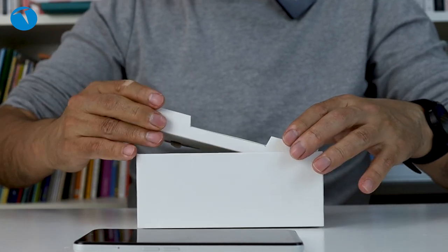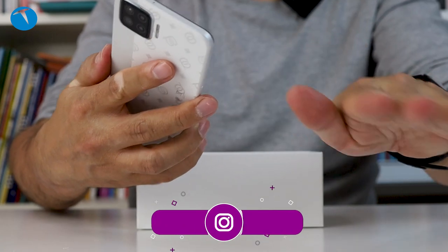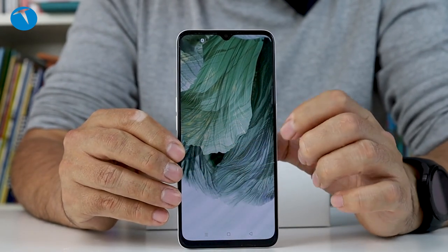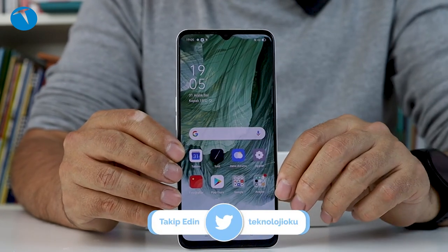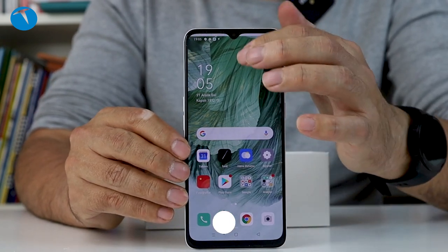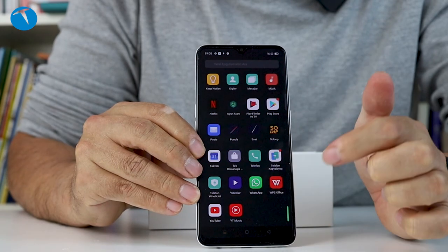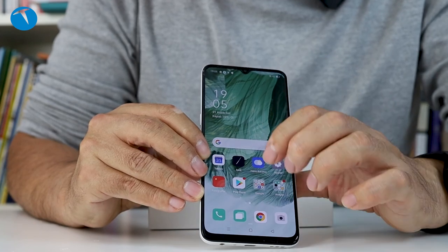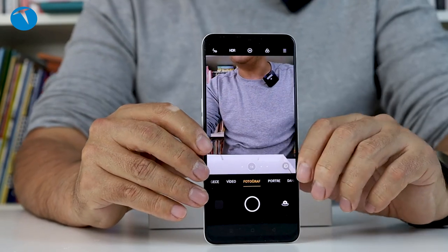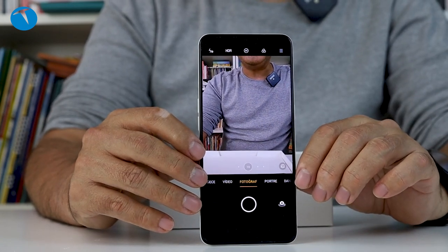Telefonumuzun ana menüsüne bir girelim, kamerasına bir bakalım, biraz eğlenelim, ondan sonra kapatacağız videoyu. Klasik Oppo arayüzü ColorOS dediğimiz bir arayüzümüz var. Kameramızı açalım. İşte böyle bir kamera menüsü de bizleri karşılıyor. Beni görüyorsunuz. Hem kameralarını hem pilini hem de diğer özelliklerini detaylı bir şekilde inceleyeceğiz.